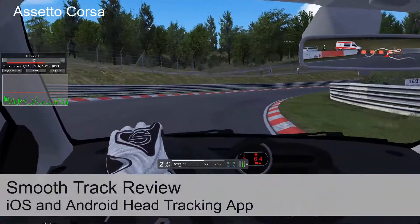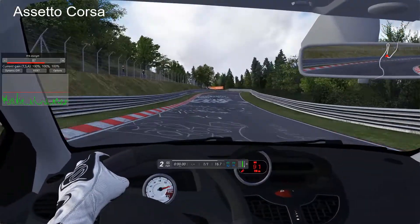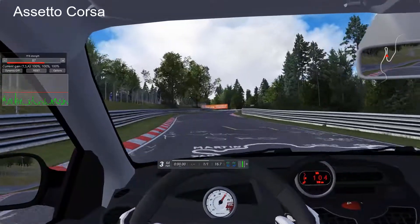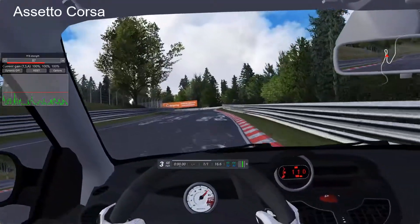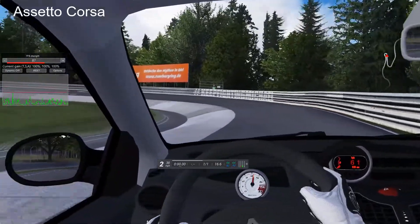Hi, welcome to a new video. This one's basically taking a look at a tool I came across, weirdly enough, on Instagram. It popped up on my Instagram feed as a suggestion and I went and had a look at it.